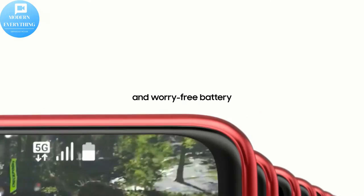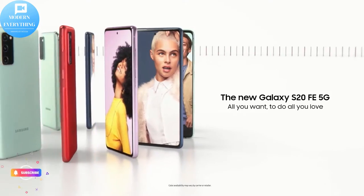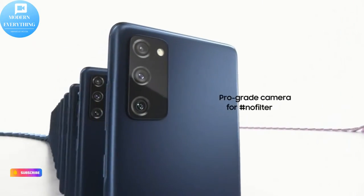Hello, we're so happy to see you in this video and follow our channel Modern Everything. Don't forget to subscribe to the channel, press like, and activate the bell.